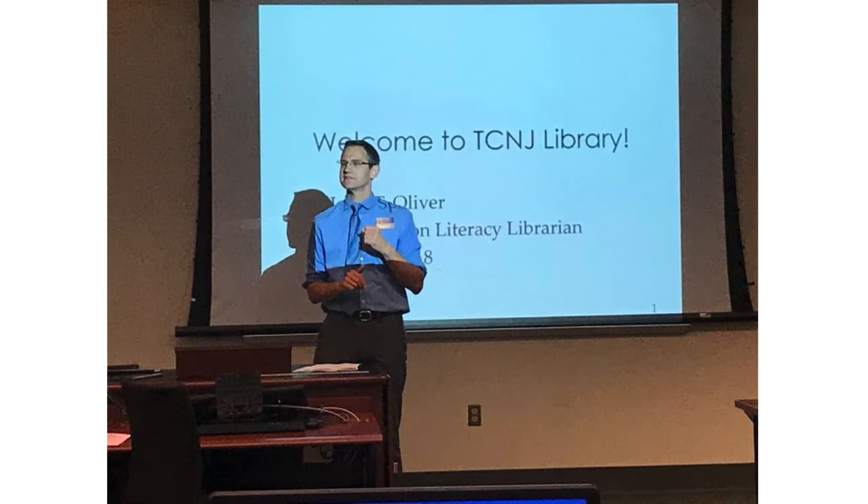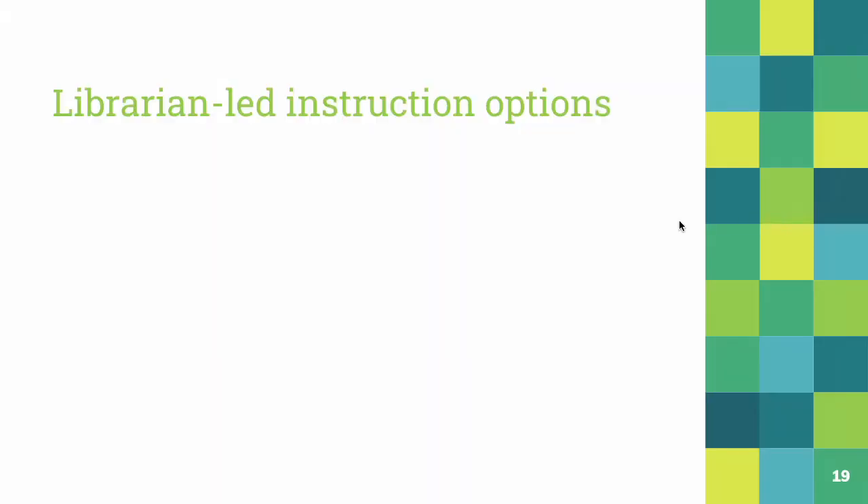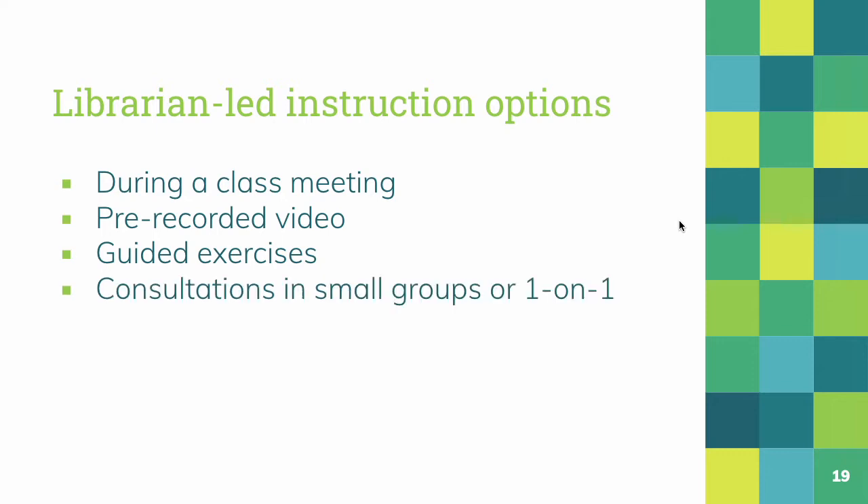We provide library instruction on a variety of levels, and we can tailor librarian-led instruction to the needs of the class. We can provide in-course instruction as live sessions during a class meeting. We can provide pre-recorded videos and guided exercises. Another useful option is to collaborate on an assignment that offers your students an opportunity to meet with a subject specialist librarian in small groups of classmates or in one-on-one consultations.